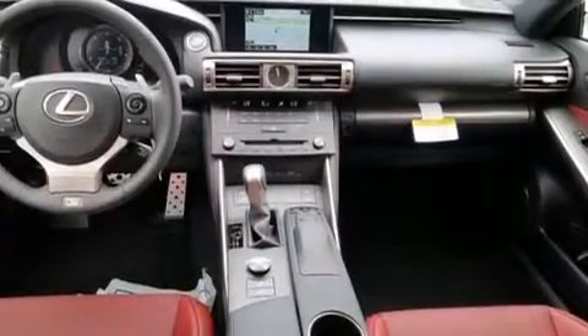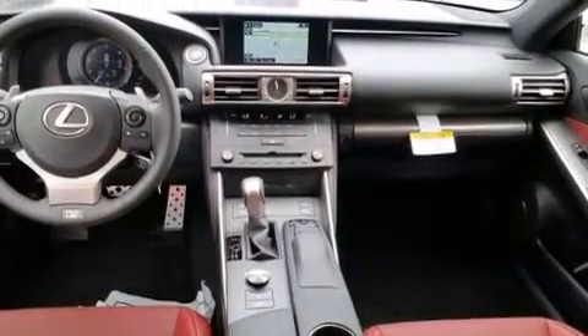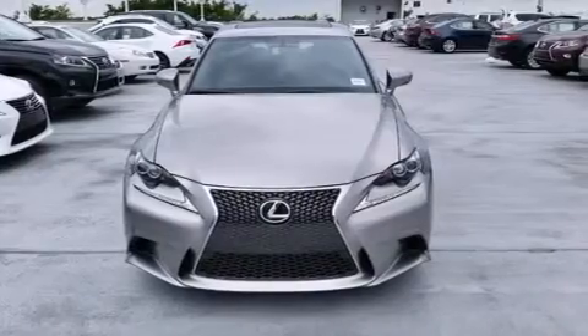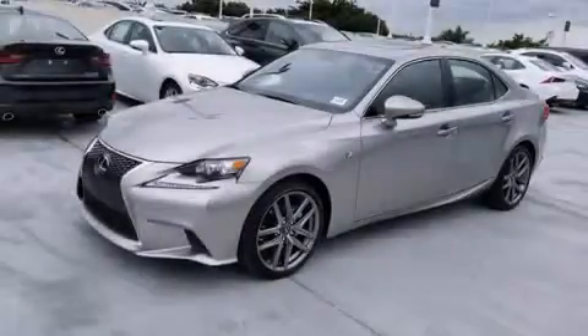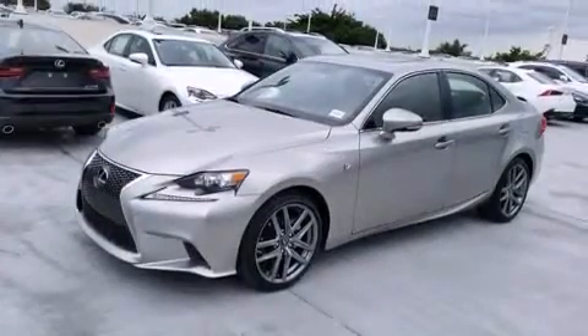All of the following features are included: a navigation system, Bluetooth cell phone integration, Xenon headlights, side curtain airbags, air conditioning with automatic climate control, and full power accessories.